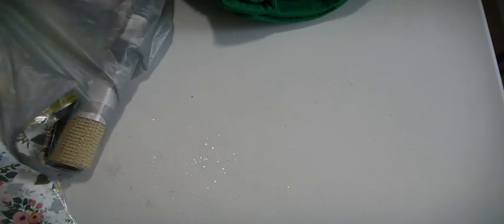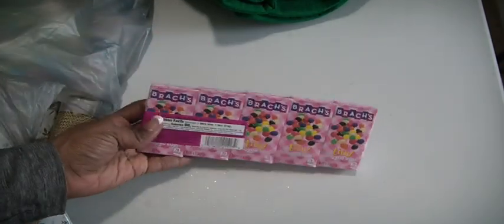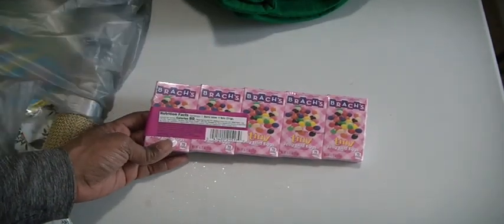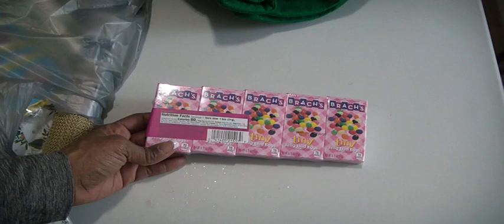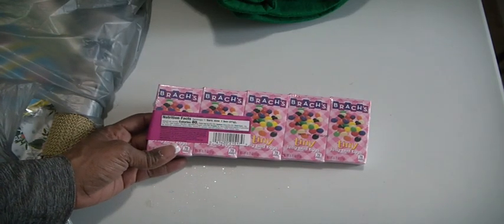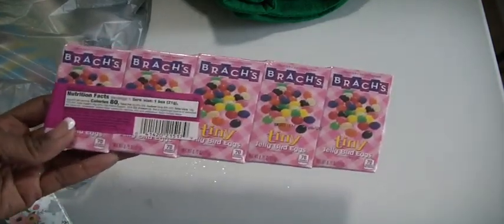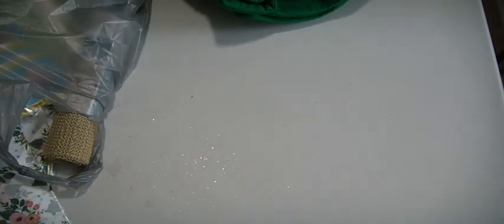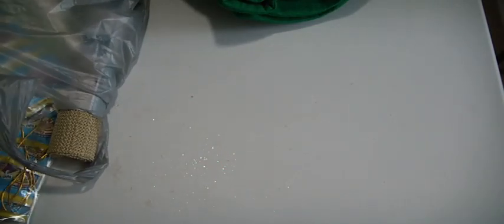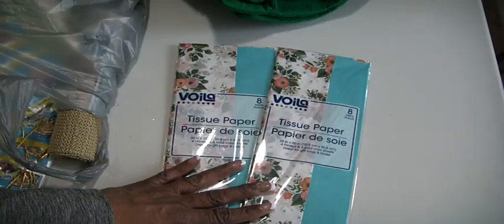Of course, they got Easter stuff out. So I've got just one pack of these just for some mail, like with a card for someone at work. And then a pack of these — I trust the name Brock's, and these are tiny jelly bird eggs. So I picked that up. And then I saw some tissue paper, so I got those. I thought those were really pretty to put inside some packages. Just got two.